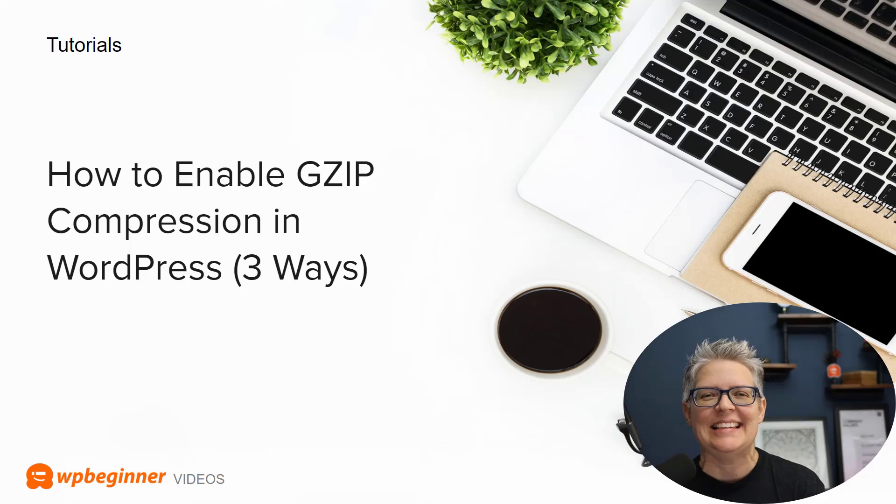If speed is a big deal for your site, don't worry — we've got you covered. We show you how to enable gzip compression in WordPress three different ways. Gzip compression is the technology that reduces and compresses data files before they get sent to the user's browser, which helps speed up your website.